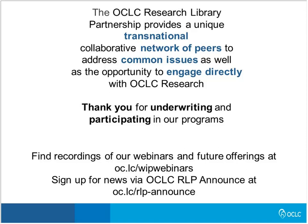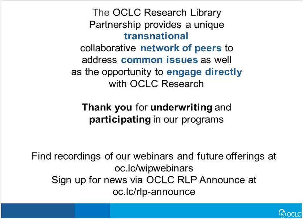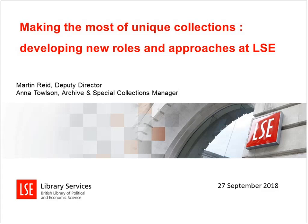I am thrilled to welcome LSE colleagues Martin Reed, Deputy Director and Head of Academic Services, and Anna Talson, Archives and Special Collections Manager, who will talk about the integrated approach they are taking with their collections. RLP Executive Director Rachel Frick and I visited with LSE staff, and we were so impressed by their approach. I'm going to switch the slides over to the LSE slides and then transfer control to our colleagues. Please take it away.